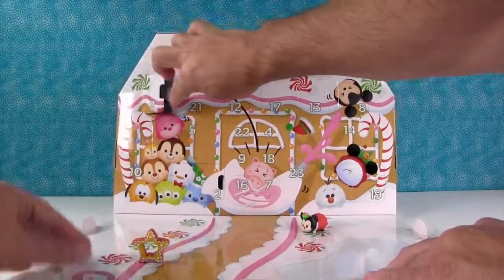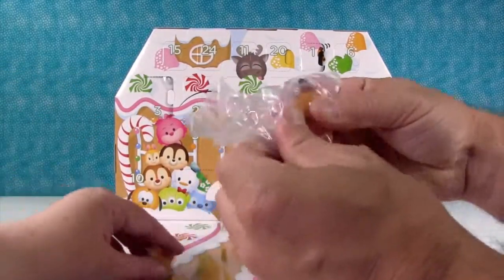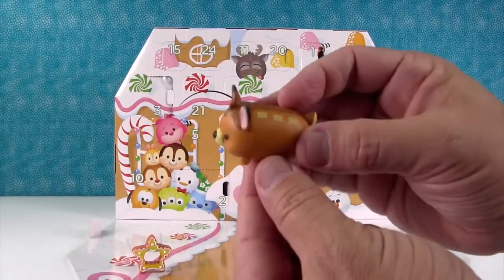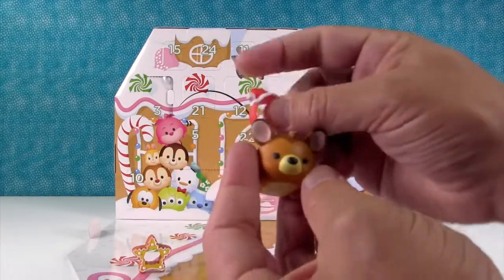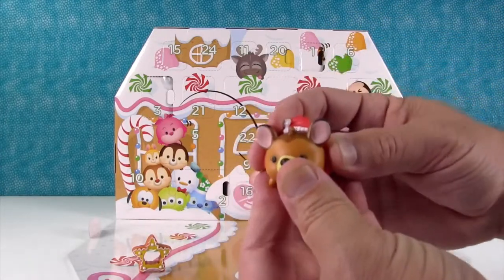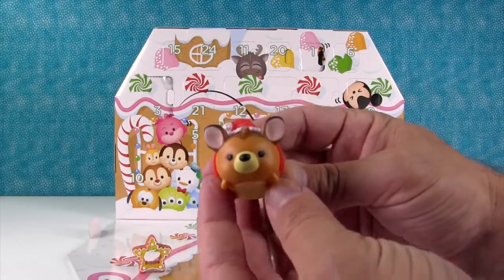This is a big Tsum Tsum — it's an airplane, an Airbus size. So this is one of the big Bambis. It comes with this cute little Santa hat accessory that you can clip on any Tsum Tsum of this size. Now Bambi's a reindeer!